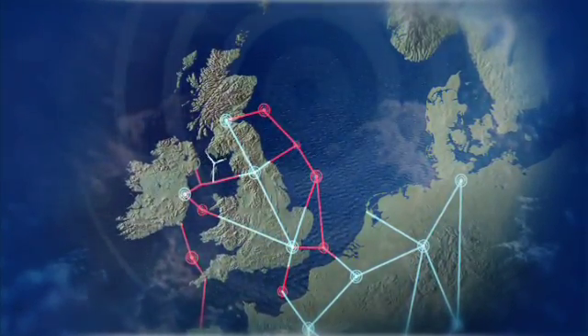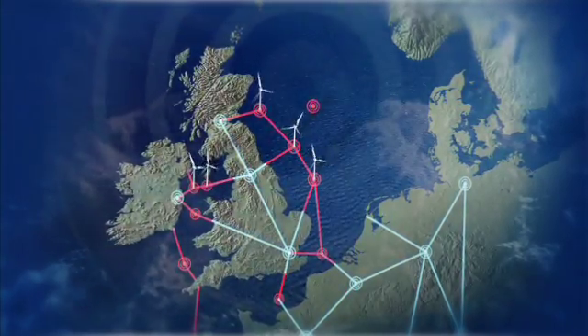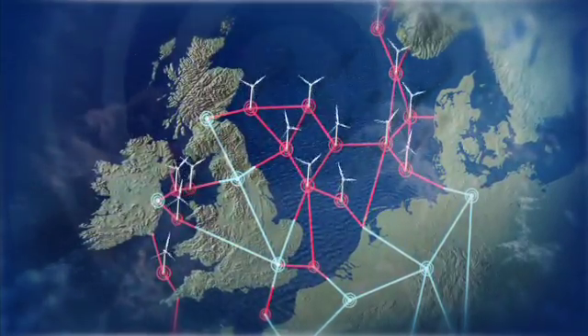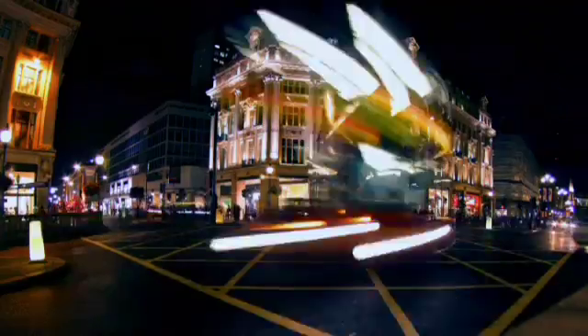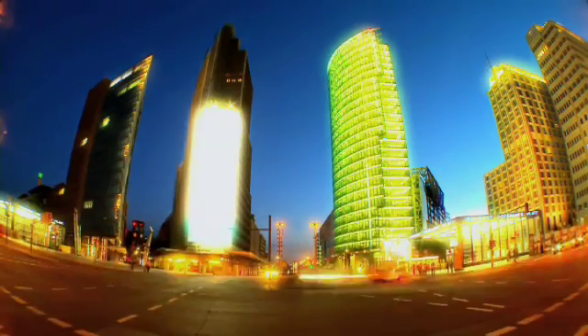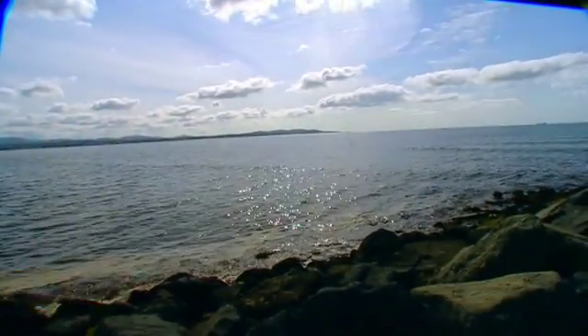A supergrid is an electricity grid designed to carry electricity from remote areas out at sea to where people consume it — in cities and towns on land. It's a collection of cables, switching stations, and routers arranged to carry electricity as cheaply as possible. Offshore wind does not belong to any one EU member state; it's a common resource for the benefit of everybody.